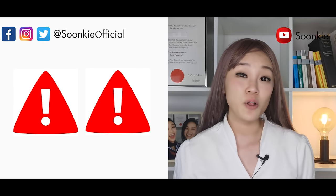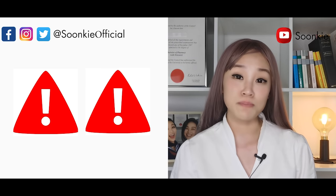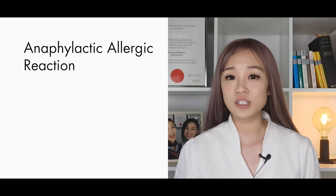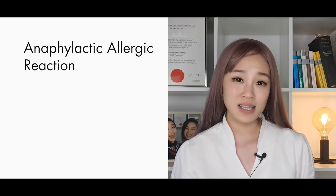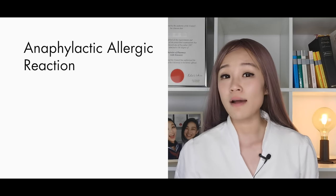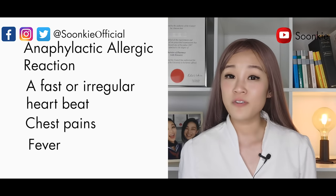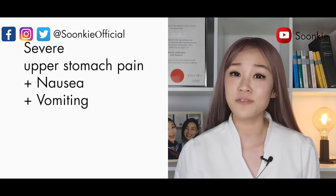If you experience any of the following, stop your medicine immediately and go to the emergency department of the nearest hospital: an anaphylactic allergic reaction — symptoms include shortness of breath, wheezing or difficulty breathing, swelling of the face, lips, tongue or other parts of the body, rash, itching or hives on the skin, a fast or irregular heartbeat, chest pain, fever, severe upper stomach pain often with nausea and vomiting.